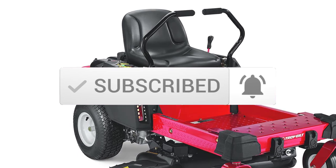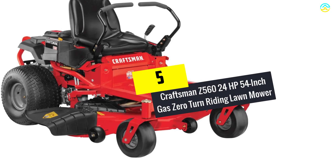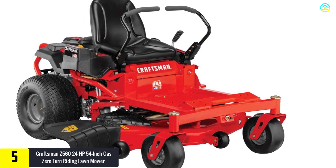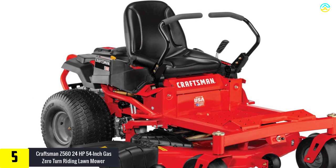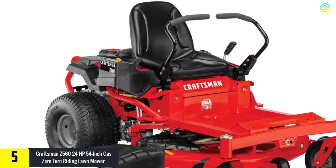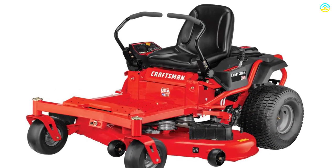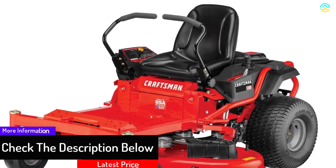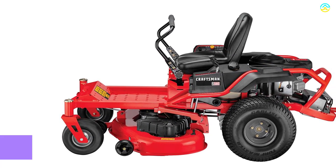Starting at number 5, we have the Craftsman Z560 24HP 54-inch gas zero turn riding lawnmower. The user can now make their lawn or yard perfect for the upcoming season with this zero turn mower from Craftsman. The 24HP powerful Briggs and Stratton Gold gas engine makes this mower suitable for mowing large yards with the trickiest twists and turns. The ready start process allows an efficient and rapid beginning of performance. The easy-performing dual lever with a dual Hydrogear driving system of EZT allows the user to turn on a dime.